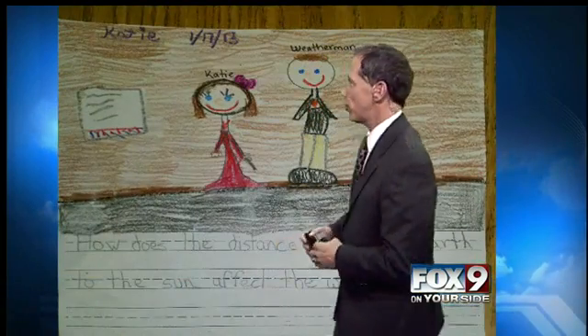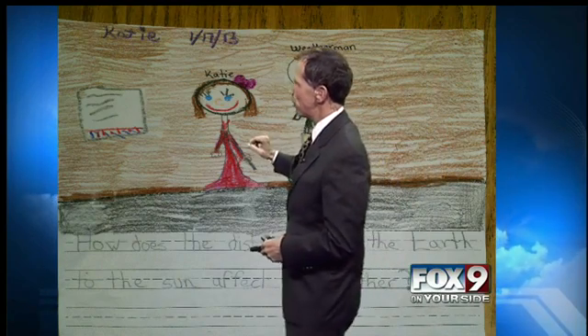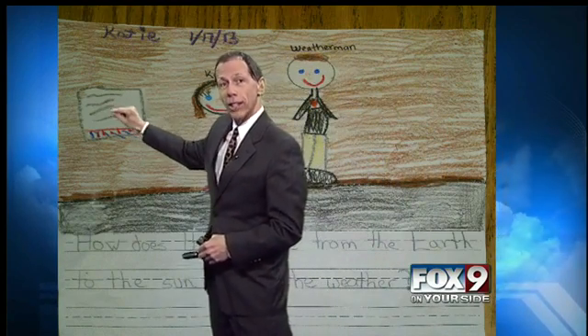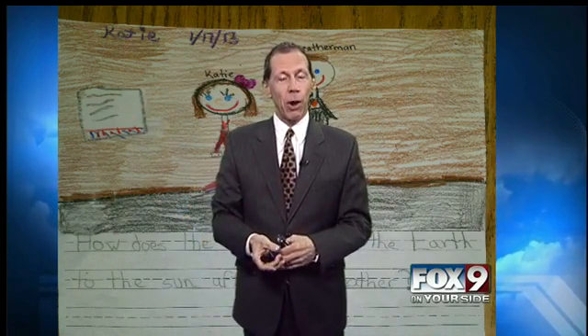The distance of the Earth — how does that affect the weather? Well, let's take a look at Katie's picture here that she drew. I guess that says the weatherman, so that must be me. And there's Katie, and she's got a marker, so she was going over all the calculations and telling me that the Earth is 93 million miles away from the Sun.